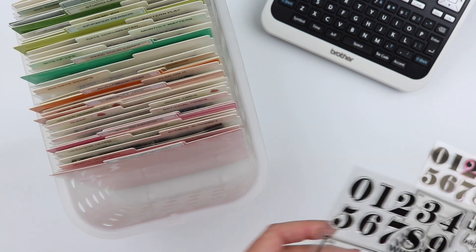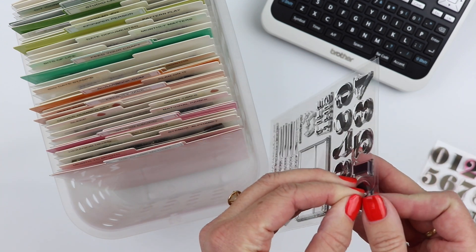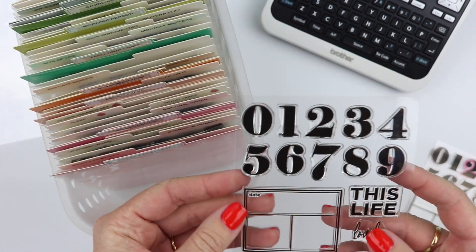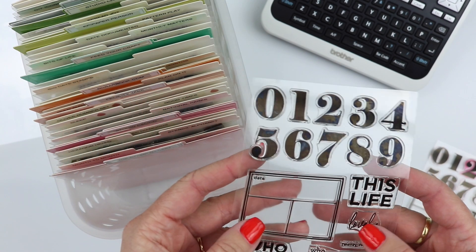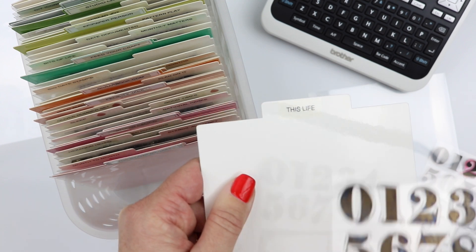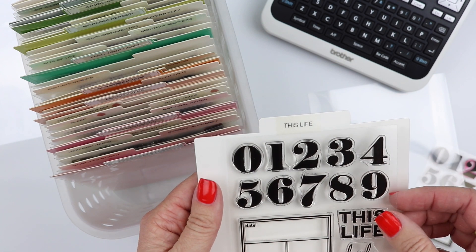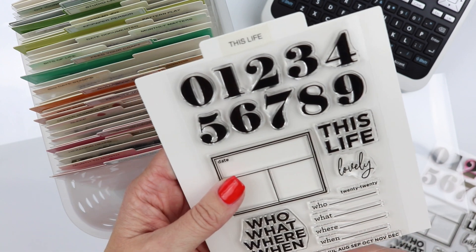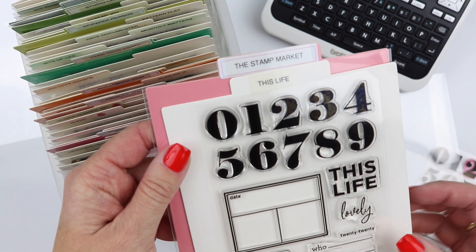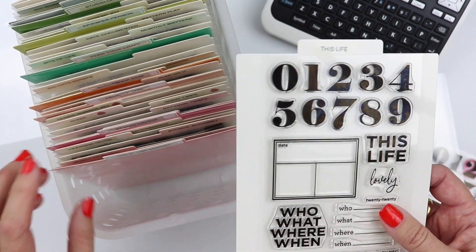I've taken everything out of their packaging, but I want to show you all the stamp sets I ordered. They all come with this back sheet, and you're welcome to continue storing them that way — in a plastic sleeve or in the original packaging. But I purchased this stamp storage system from The Stamp Market. It comes with these laminated sheets with tabs, and I've been using my label maker to label the name of the stamp set at the top. I cut these down — they come a little bit longer and I felt like it was extra space I didn't need.